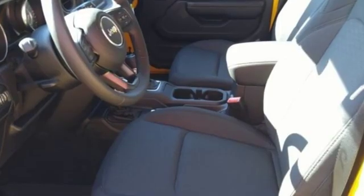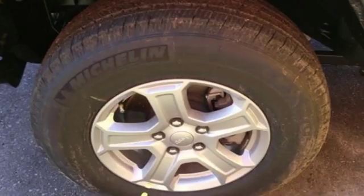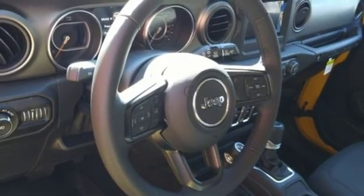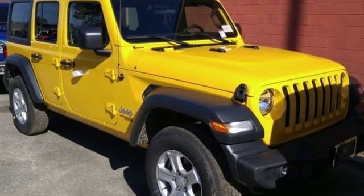Automatic transmission, dual zone climate control, streaming audio, configurable instrument gauges, leather steering wheel, power heated mirrors, external memory control, Targa sunroof, remote engine start, and V6 engine. Hurry in today for a test drive.